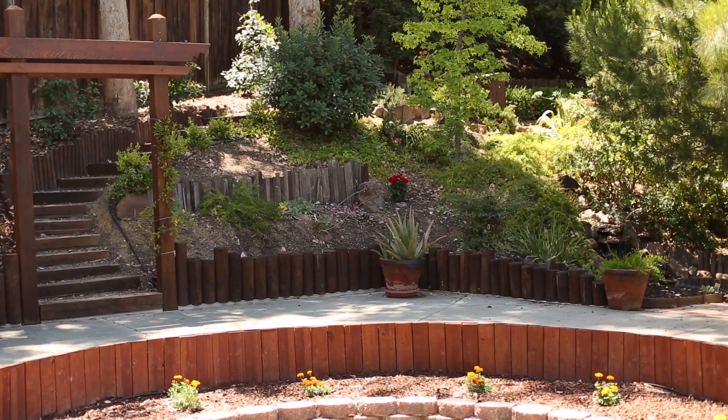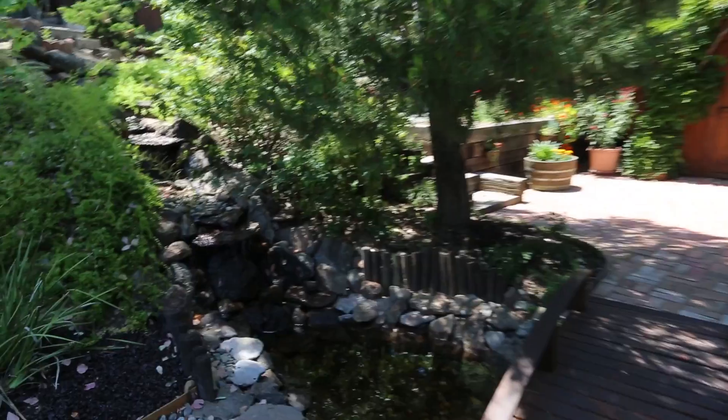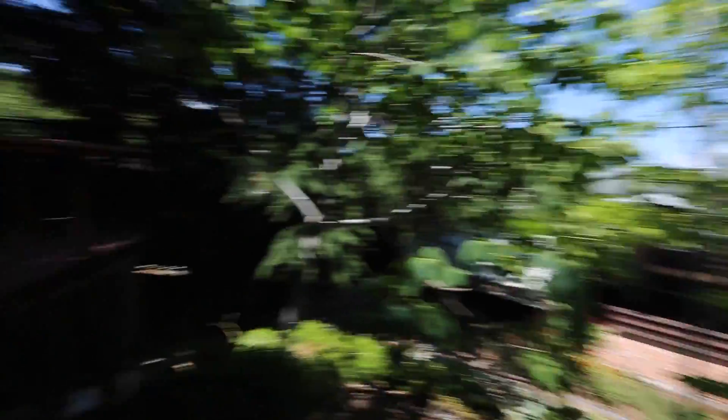As you walk through the sliding glass door you'll notice that there's a beautiful garden that awaits you in the backyard with a waterfall, hot tub, sauna, and a greenhouse. As you go up to the back of the property you'll be greeted with a nice private sitting area that has a fire pit, built-in benches, and a Trex deck.